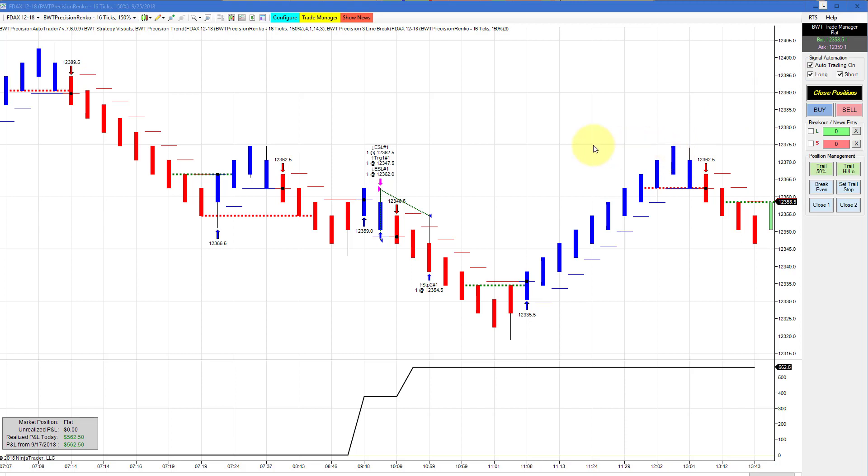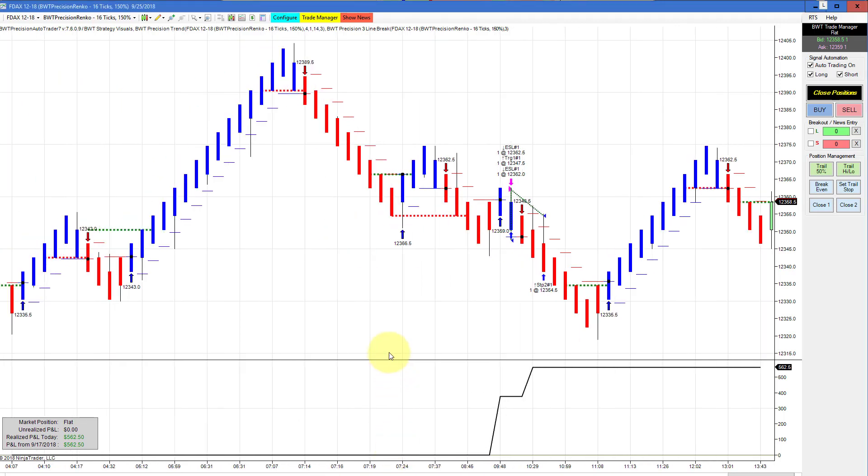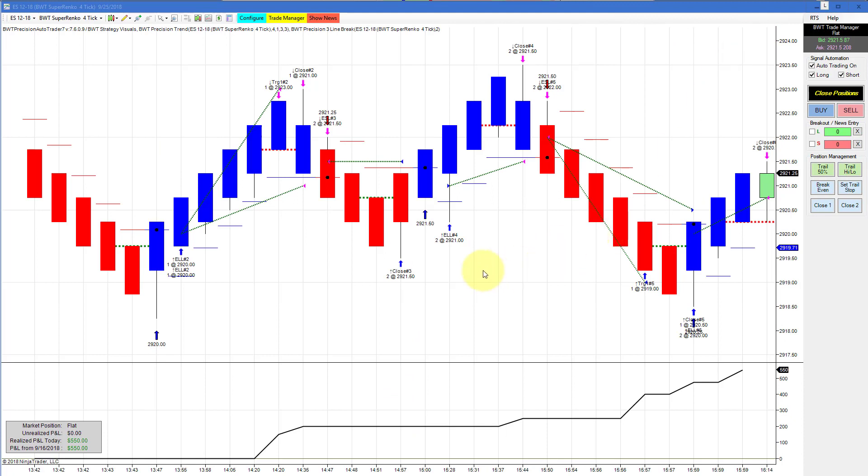The DAX on a Precision Rank 16 tick with 150% reversal — what looks to be a very small trade is actually $562 — and there was only a single trade on this chart. The E-mini S&P on a Suparenko 4 tick did $550 for the day.